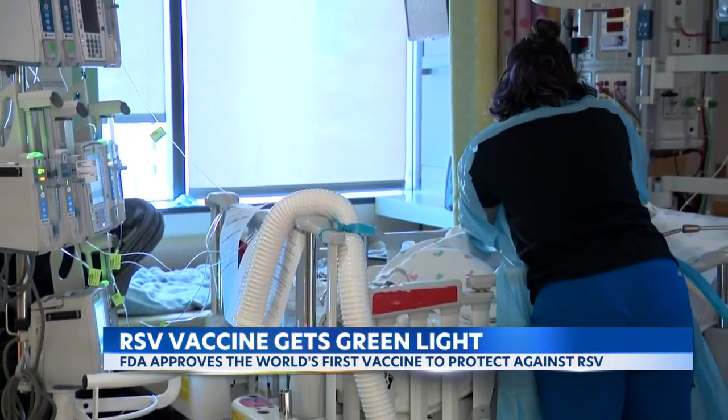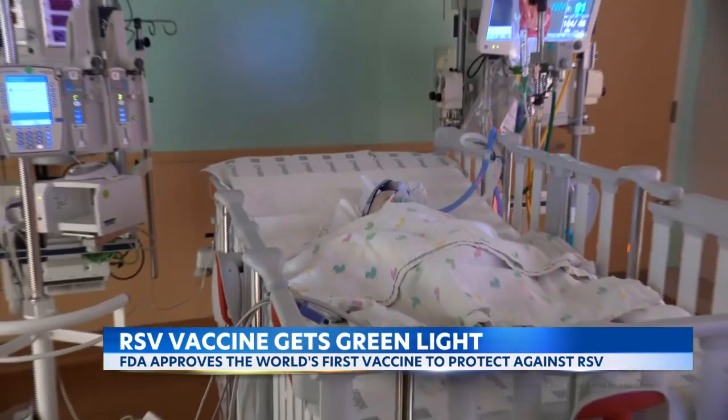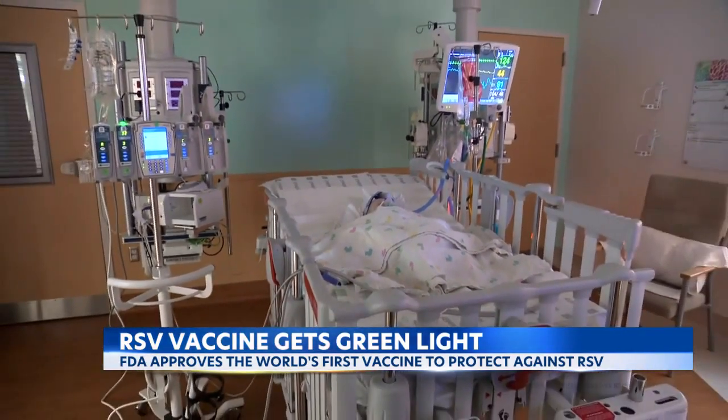The past RSV season was rough, with the virus spreading at unusually high levels, putting those most vulnerable at risk. The manifestations for both very young infants and older adults, especially those with respiratory conditions, can be quite severe and sometimes deadly.